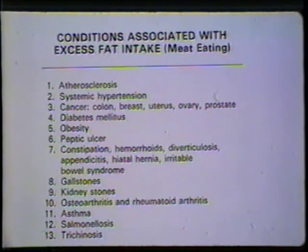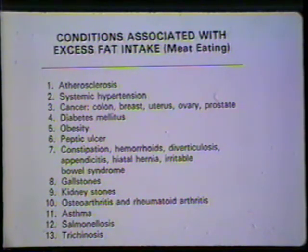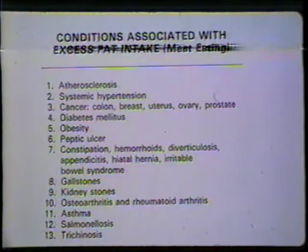This slide shows some diseases that pure vegetarians don't get that meat eaters do. Pure vegetarians don't get atherosclerosis, systemic hypertension, diabetes, or obesity. They're not bothered by peptic ulcer, hemorrhoids, diverticulosis, or other intestinal disorders. Pure vegetarians don't get gallstones, kidney stones, osteoarthritis, or even rheumatoid arthritis. They're certainly not bothered by trichinosis and salmonellosis. It's very easy to improve health in the USA — we just have to change what we put in our mouths. If we put less meat and fat in our mouths, our health would skyrocket.